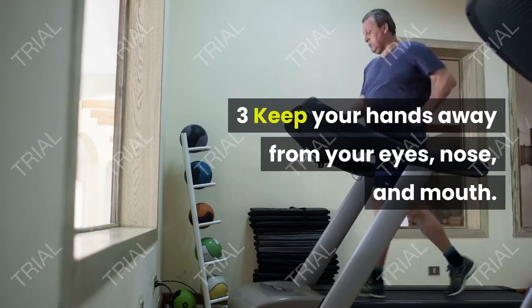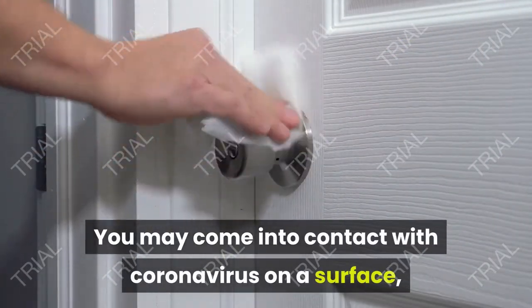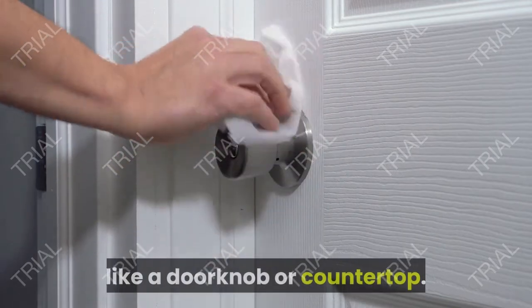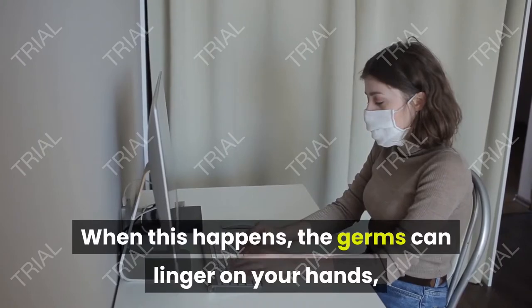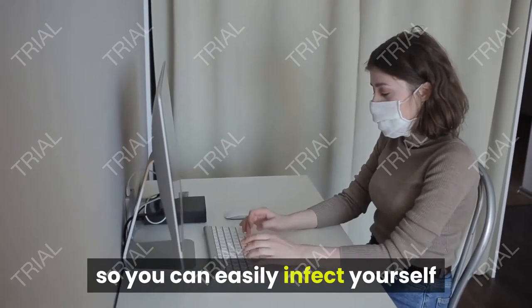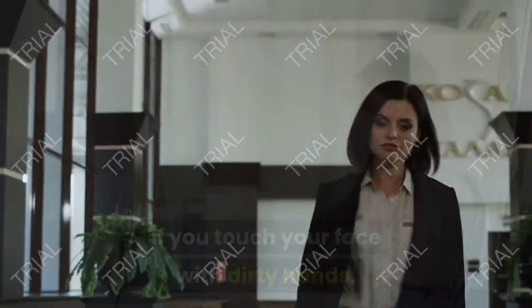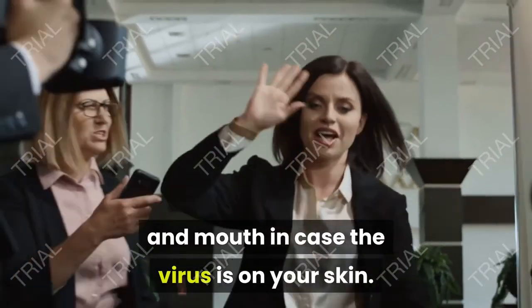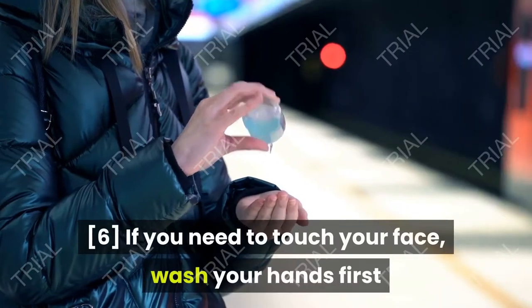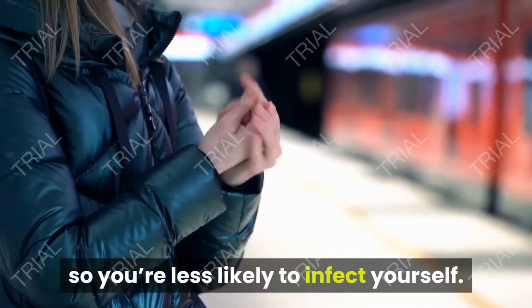Keep your hands away from your eyes, nose, and mouth. You may come into contact with coronavirus on a surface, like a doorknob or countertop. When this happens, the germs can linger on your hands, so you can easily infect yourself if you touch your face with dirty hands. Avoid touching your eyes, nose, and mouth in case the virus is on your skin. If you need to touch your face, wash your hands first so you're less likely to infect yourself.